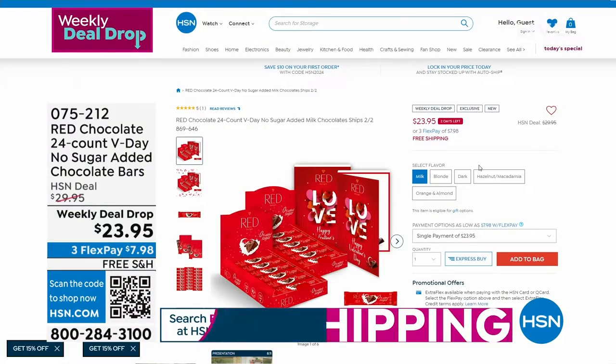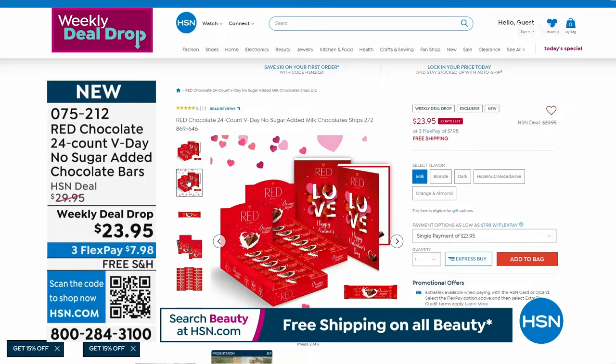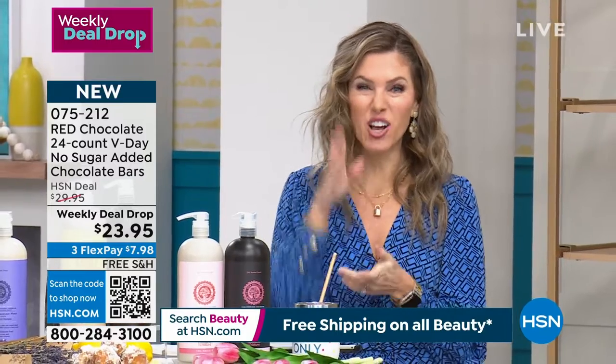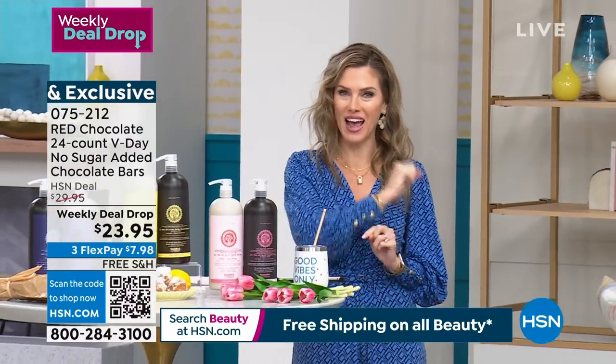Valentine's Day is right around the corner. Whether you are your own Valentine, a Galentine, or someone you love, how many of you love receiving chocolate but don't love the calories and sugar? On HSN.com you can get a 24-count of V-Day No Sugar Chocolate Bars — under $8 gets it home. There's milk chocolate, dark chocolate, combinations, blonde, and one with hazelnut. They also make great gifts.